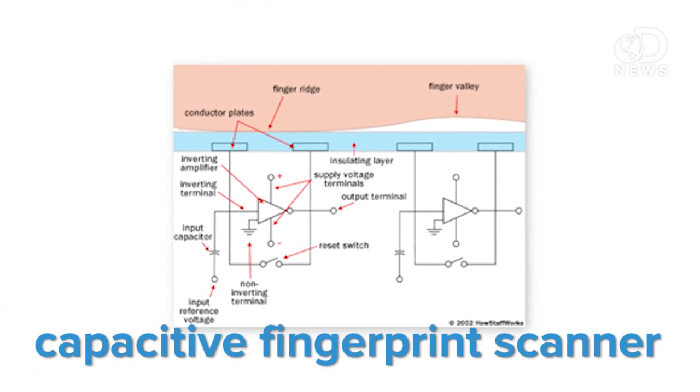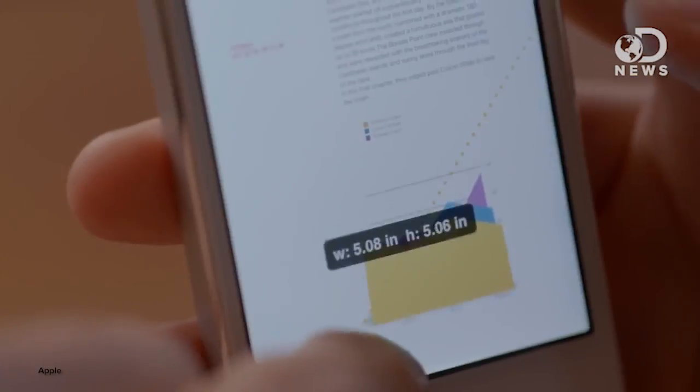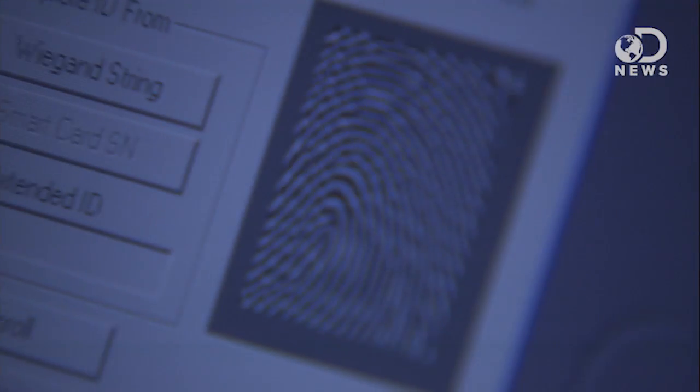A capacitive fingerprint scanner is a sensor made of tons of tiny cells — smaller than the ridges on your fingertips. Those sensors use the flow of electricity to see where your fingerprints are coming into contact with the sensor. It's a lot like the touch screen on the iPhone now, but much more sensitive. Other fingerprint scanners are optical, meaning they take a high resolution photo of your fingerprint and compare it to what they have on file.